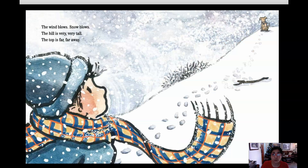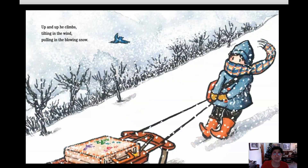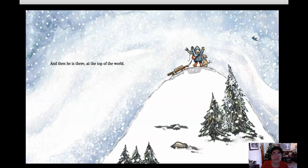The wind blows, snow blows, the hill is very very tall, the top is far far away. Up and up he climbs, tilting in the wind, pulling in the blowing snow, and then he is there at the top of the world.